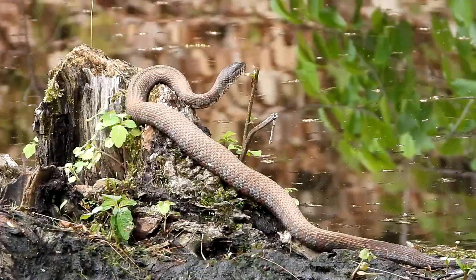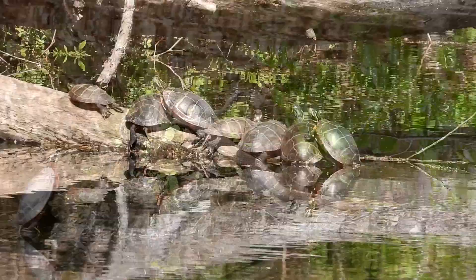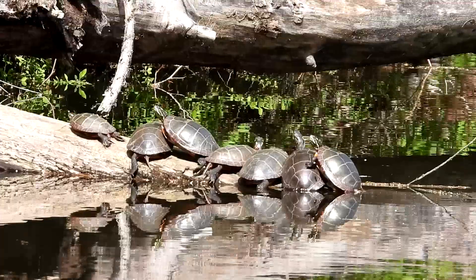Look at all the turtles enjoying the sunshine. All right, this snake is out pretty far. Sorry, I don't have a tripod.